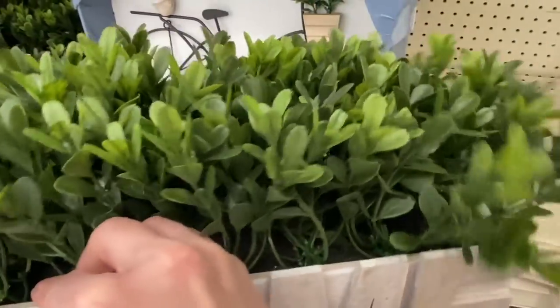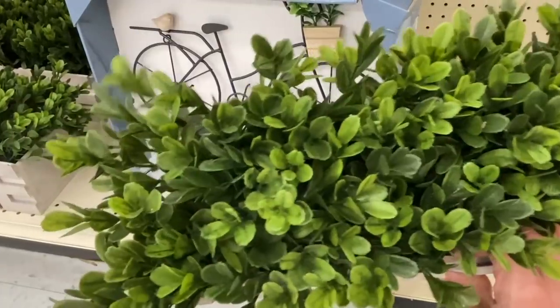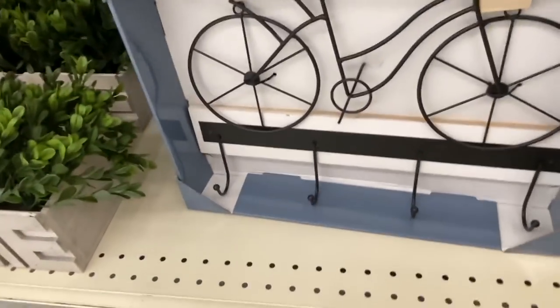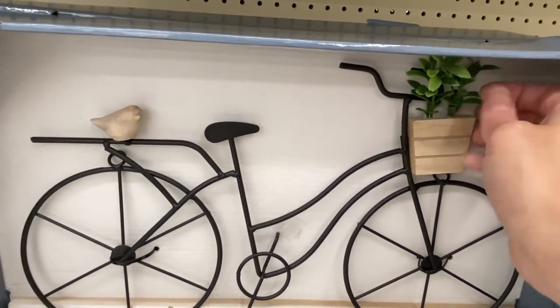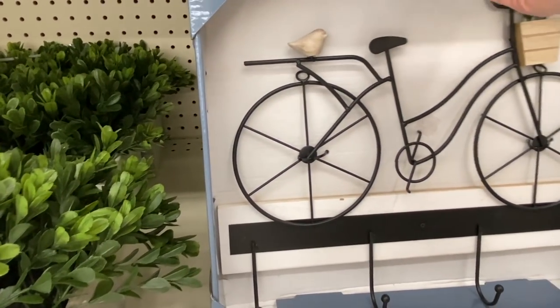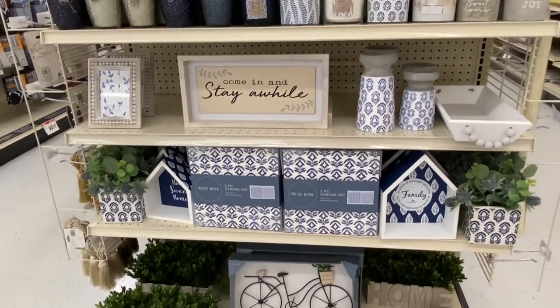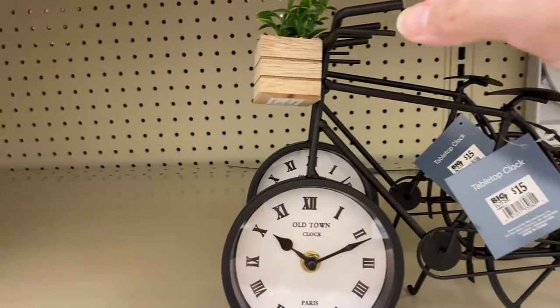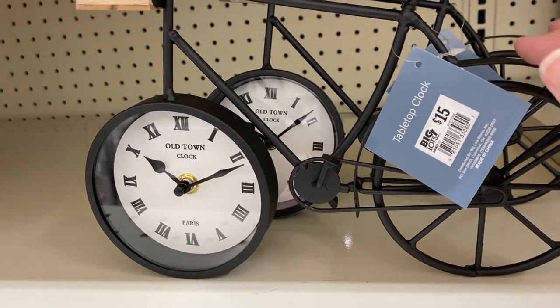Coming down further on the shelf they had a larger decorative plaque for shelf decor — 'All About Your Family, a Circle of Strength and Love.' Down here there's a cute little planter that says 'Home' with some boxwood for twenty dollars. Then there's this wall plaque shaped like a bike — I loved it — with a little basket of boxwood, a little bird on the back, and four sturdy hooks for fifteen dollars. They also had a matching little bike that was a clock on the front wheel for fifteen dollars — I thought that was adorable.